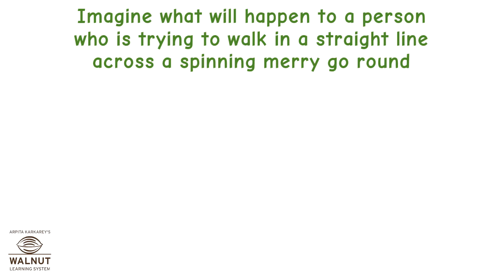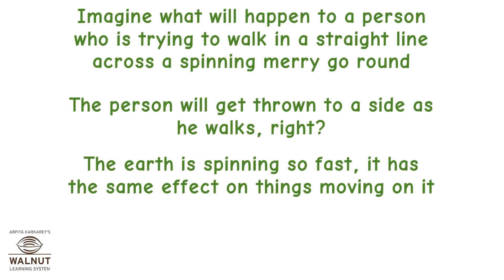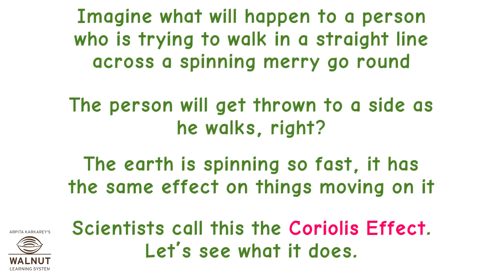Imagine what will happen to a person who is trying to walk in a straight line across a spinning merry-go-round. The person will get thrown to a side as he walks. The earth is spinning so fast, it has the same effect on things moving on it. Scientists call this the Coriolis effect.